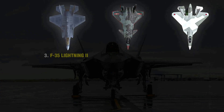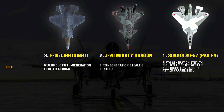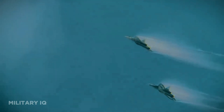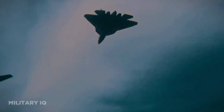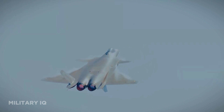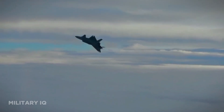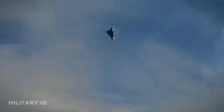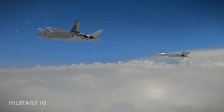Each aircraft plays a critical role in their respective air forces. The F-35 excels in diverse missions, from air superiority to ground attack and reconnaissance. The Su-57 combines air superiority and ground attack capabilities, while the J-20 is designed for air superiority and precision strike missions. The F-35, Su-57, and J-20 all operate with single pilots, each providing excellent situational awareness and optimized cockpit management.